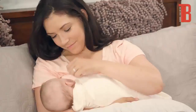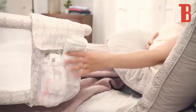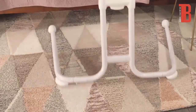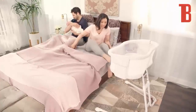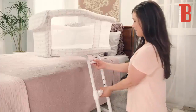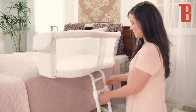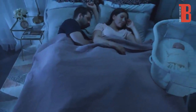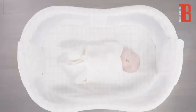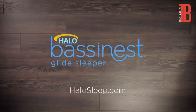A convenient storage pocket helps keep your baby's essentials right at your fingertips. The Halo Bassinest Glide Sleeper moves effortlessly across all floor types and its height adjusts to fit most beds. It's our latest sleeping innovation, designed to be safer for baby and easier for you — the Halo Bassinest Glide Sleeper.